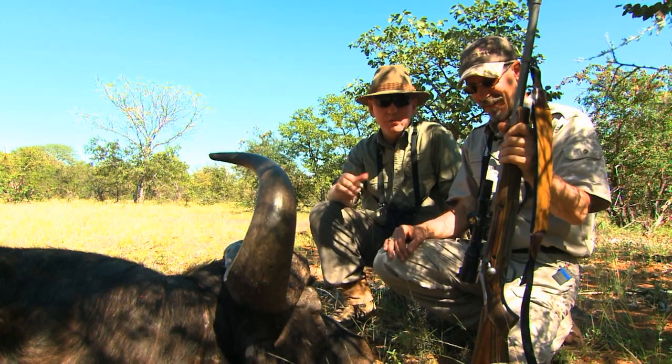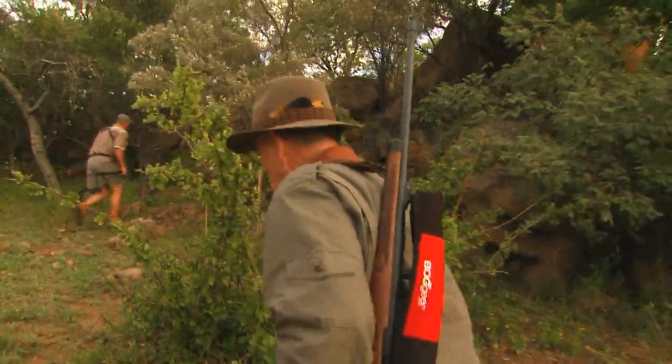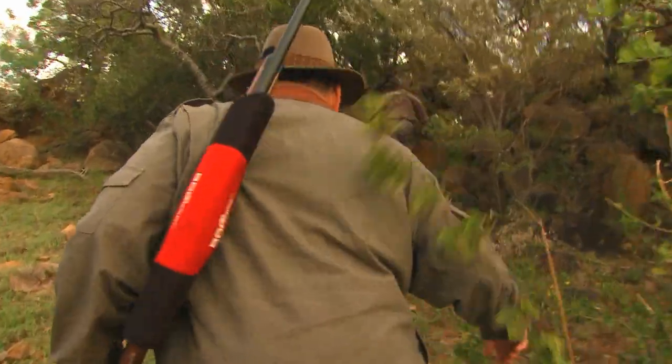I got my Cape buffalo the second morning of the hunt. Ken was with me and we got to share the experience. Now Ken's up to bat. We had seen buffalo on Glory's hunt from the elevated position on the kopi, so I decided once again, let's go back up there.